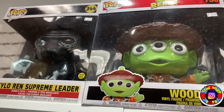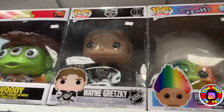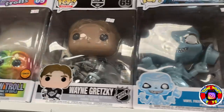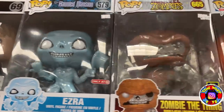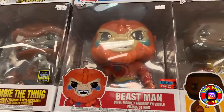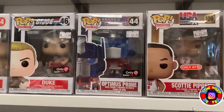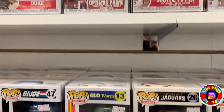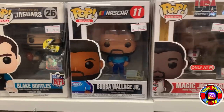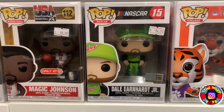Up here we have some 10-inch pops: the Glow-in-the-Dark Kylo Ren Supreme Leader, the Woody Remix, Wayne Gretzky, a Chase Rainbow Troll, another Wayne Gretzky, Ezra from The Haunted Mansion, Zombie Thing — a San Diego Comic-Con exclusive — and Beastman from New York Comic-Con. Coming on down: Scottie Pippen, Optimus Prime, the Glow-in-the-Dark Funko Shop Glow Worm. Now moving into sports pops — NASCAR, Magic Johnson, Dale Earnhardt Jr., the Tiger which is Clemson's mascot.